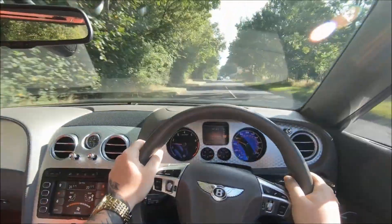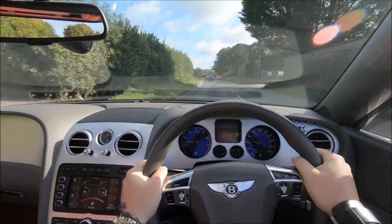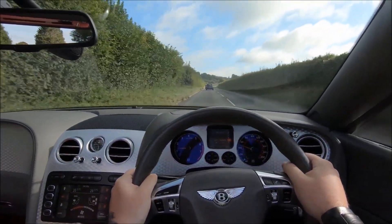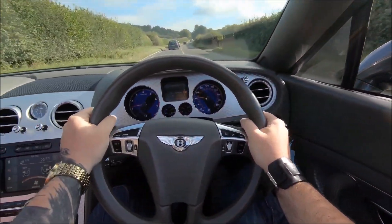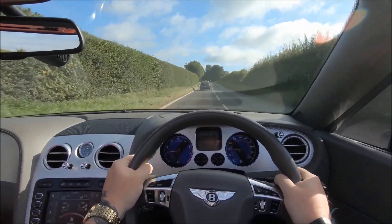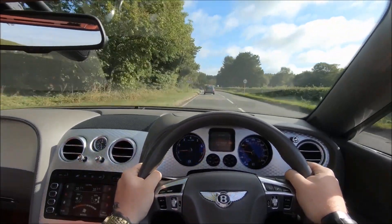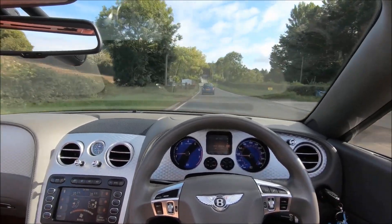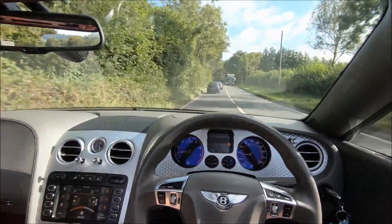In case you were wondering which particular Bentley I'm talking about — which variant, which model year — you should expect this review to cover the initial 2003 model all the way up to the end of that first shape, including this facelift, so roughly 2003 to 2010/2011, before the official second generation came in with the V8. This exact car is the facelifted 2010 shape, the GTC — as you can tell from the fact that it doesn't have a roof — and it's the Speed version, which makes it even quicker.